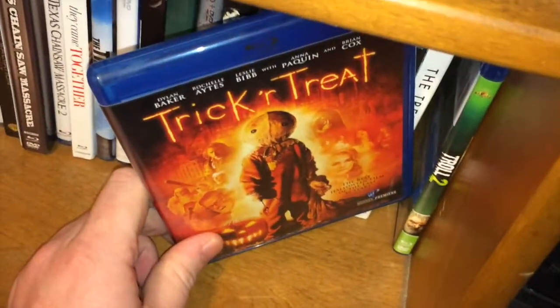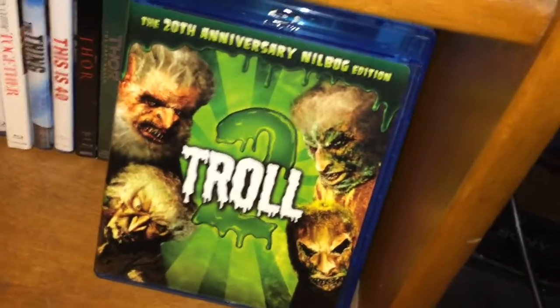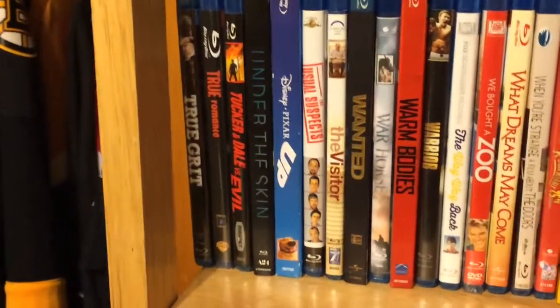Trick or Treat — picked this up for Halloween and we got around to watching it. And lastly on this shelf, the classic: Troll 2. Watch this if you haven't seen it, and make sure you're drinking and playing along to the drinking game. This is the last shelf — it's a new shelf for me, I had to move it down here because I ran out of space.